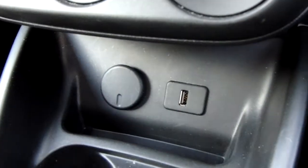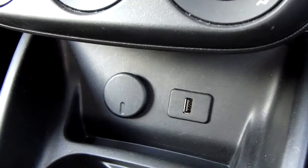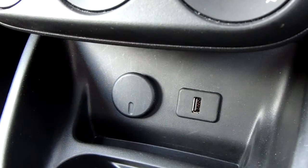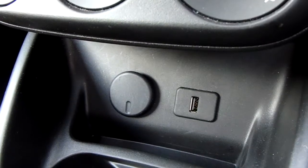Moving just past that, you have your USB input as well as your power outlet. You also have your auxiliary input just above, which will allow you to plug anything in if ever necessary.